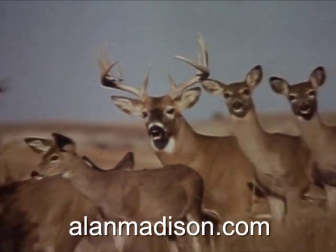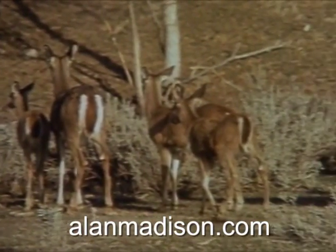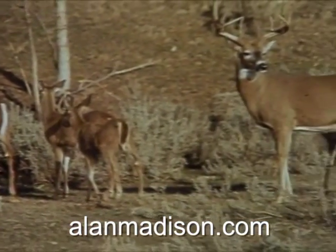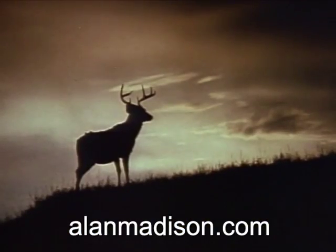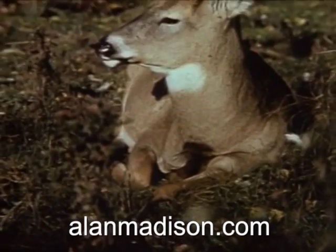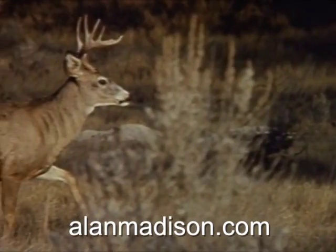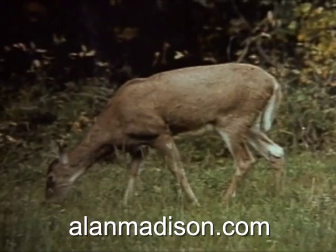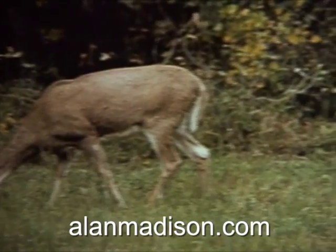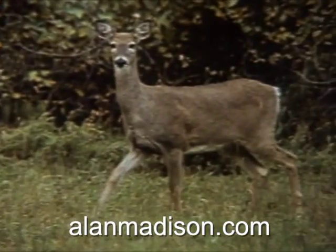White-tails usually stay within a small home territory, sometimes no larger than several square miles, and they tend to follow pretty much the same daily routine. They're up early and feeding in the morning. During midday hours, they're typically bedded down in thick cover. And only in the late afternoon do they move again, returning to their feeding areas. This daily cycle — the movement between cover and feeding spots — is typical of white-tail behavior throughout the country.